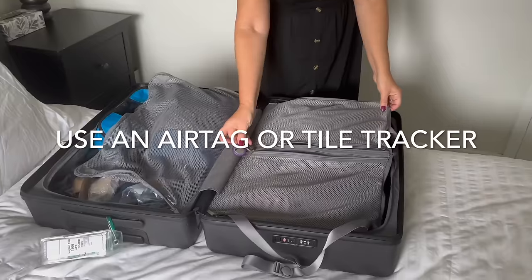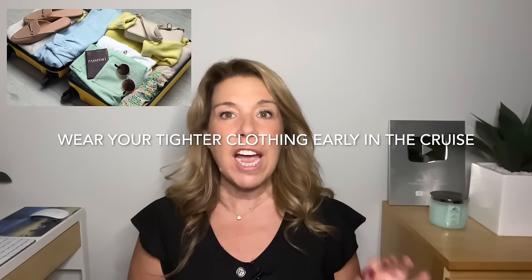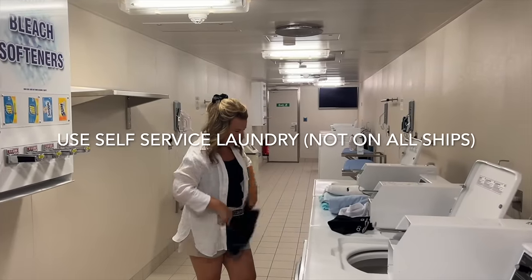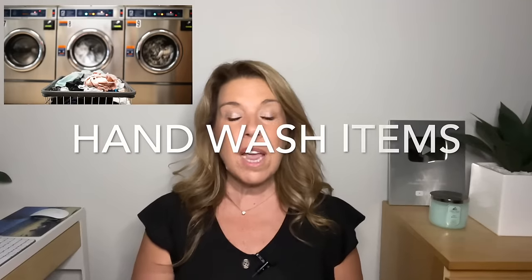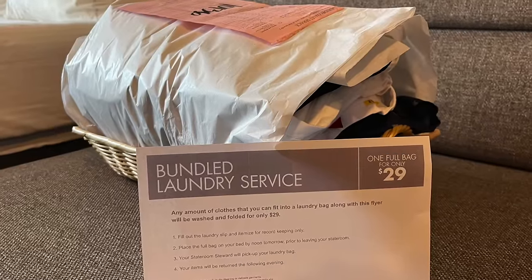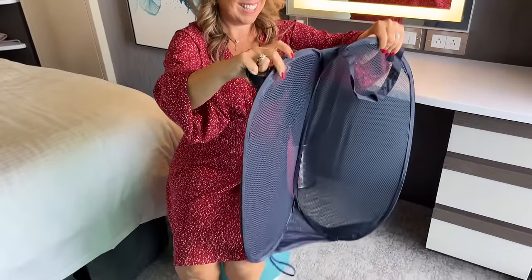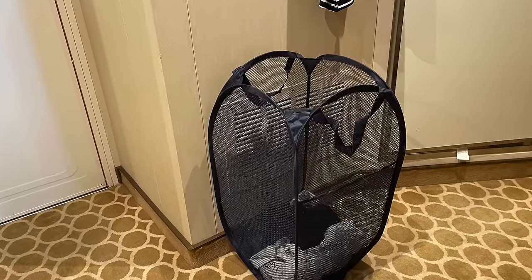Use an AirTag or Bluetooth tracker — nobody wants to lose their luggage and this can help. When it comes to clothing and laundry, wear your tighter clothing at the beginning of your cruise and save your looser, more flowy clothing for later. If you plan to do laundry, plan ahead — some ships have a laundrette, others don't, so you may need to hand wash in your cabin or take advantage of laundry specials. Something smart to bring is a foldable hamper; it's very light, doesn't take up much room, keeps you organized, and doubles as a laundry basket.